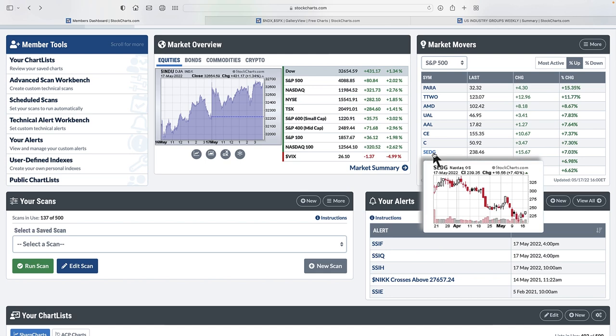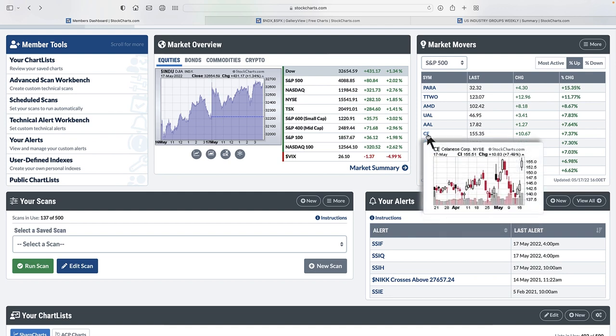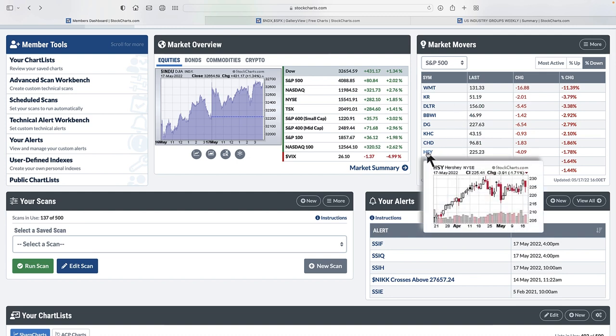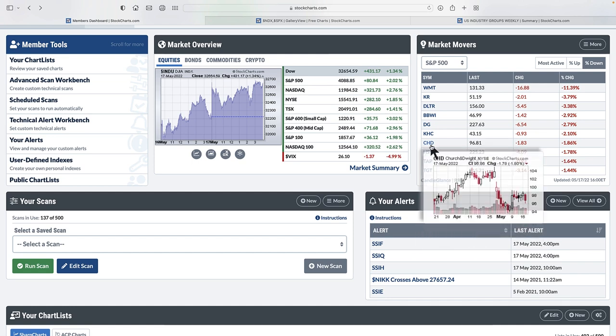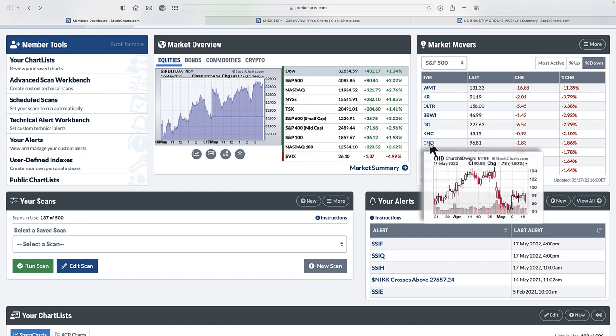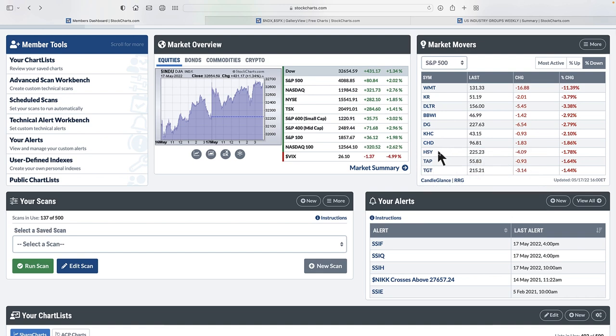Here's SolarEdge, Citigroup, and Celanese Corp — a lot of these names popping up quite high. Looking at the percent down, we're seeing more defensive names: Hershey, TAP (a beer company), Target, Walmart, Kroger, Dollar Tree, Dollar General, Kraft Heinz. When you get these market moves, they're pretty swift the other way. These are down 2% — pretty hard. If you only had a 10% gain going up, you've already given back 20% of it in one day.